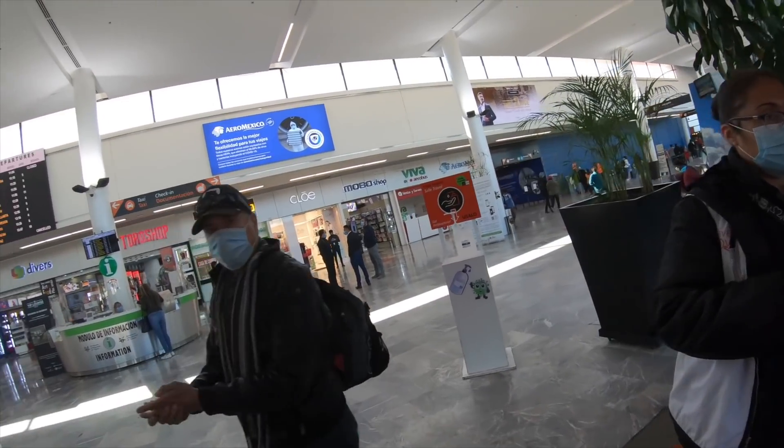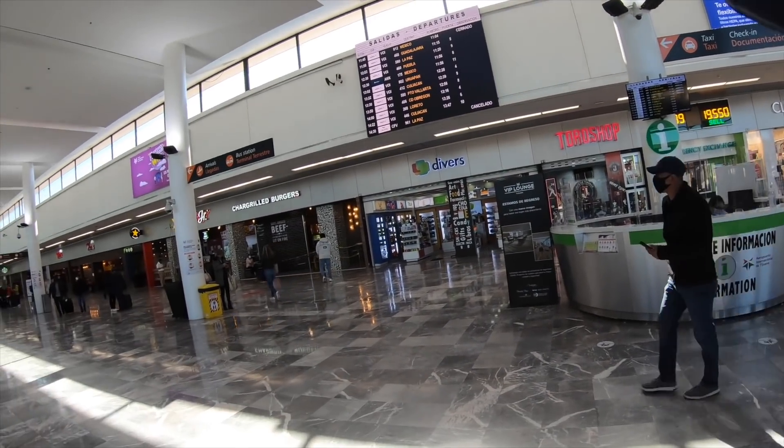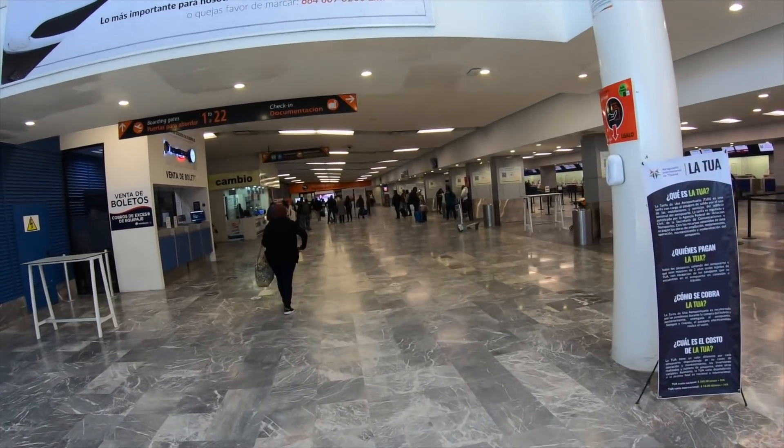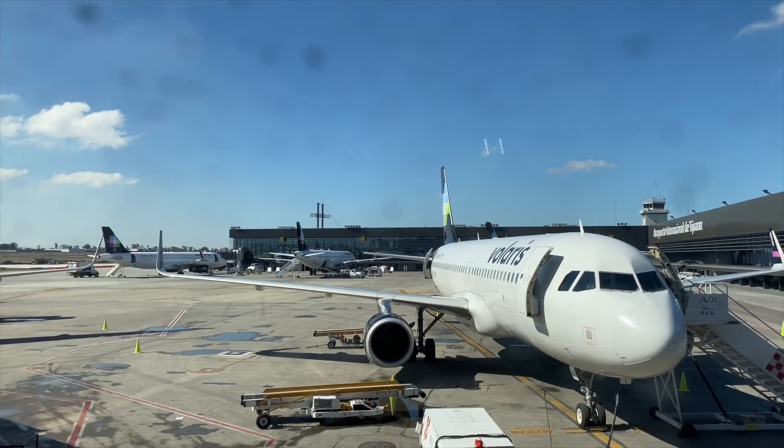Tijuana Airport sees service from all of the main Mexican airlines, from low-cost carriers such as Volaris and Viva Aerobus up to full-service airlines like Aeromexico. It offers flights the entire length of Mexico right from here on the border.